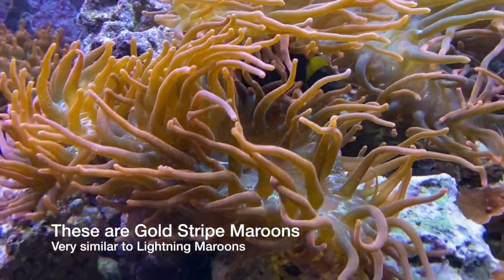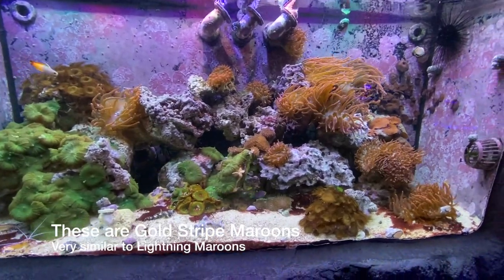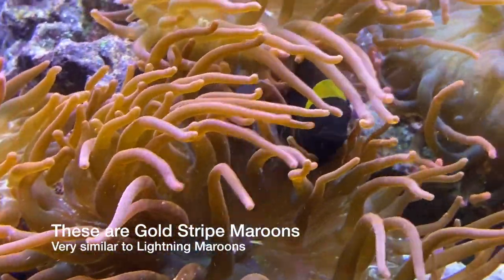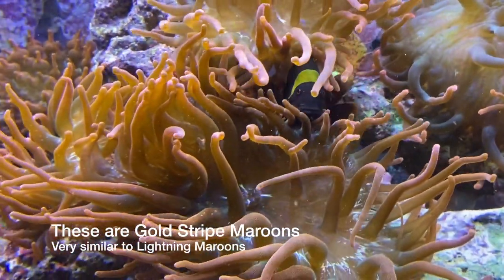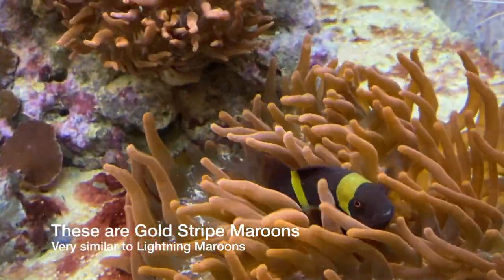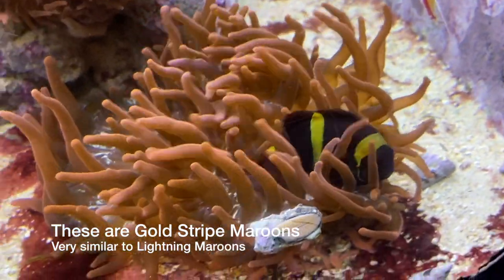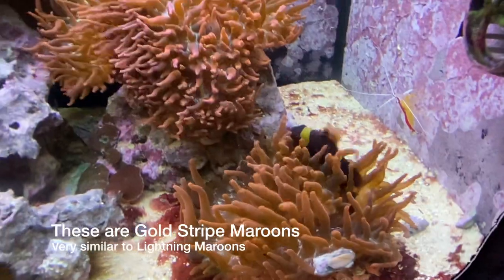I think these fish are so cool. I'm looking to get some for a nano tank — like a 10 or 15 gallon desk tank — and I think lightning maroon clowns are a perfect fit for that. In terms of feeding, I would feed them brine and mysis — they'll love that. You can also go with flake or pellet food, and it's good to switch up the diet. Feed them two to three times a day and it should be great.